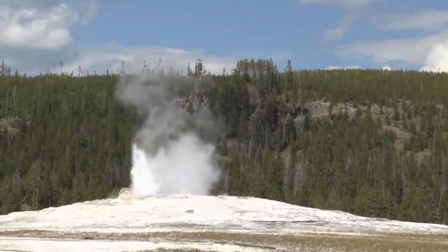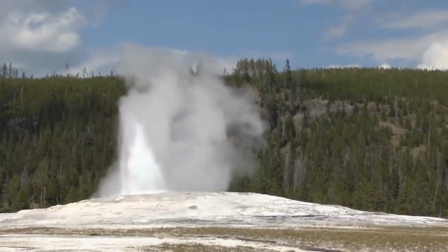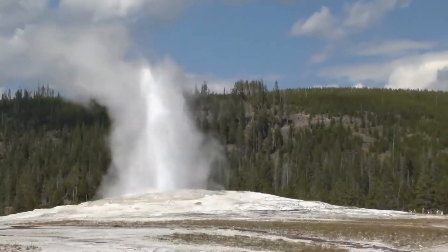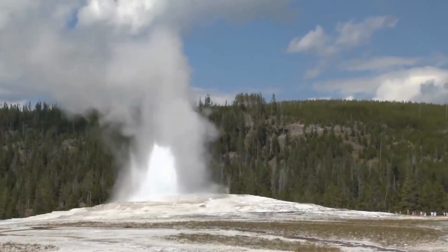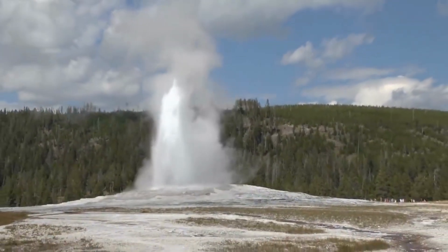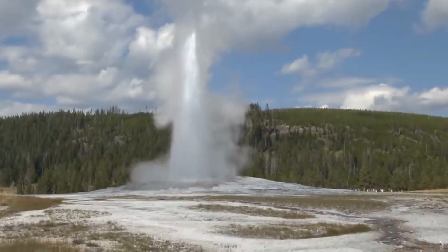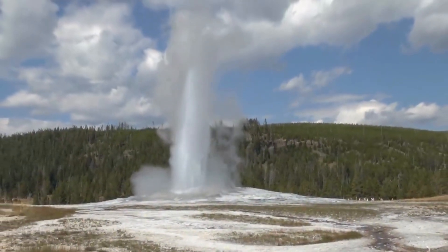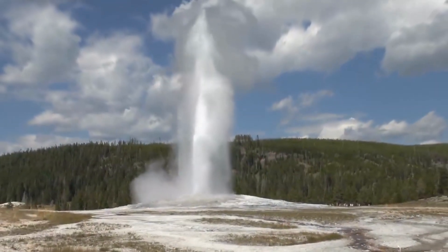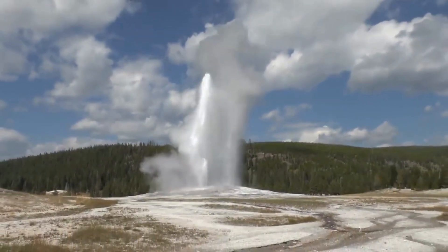The portion of Yellowstone National Park that extends into Idaho is a relatively small area located in the southwestern corner of the park. Within this part of Yellowstone, visitors can find several interesting features. Island Park, located in the Idaho portion of Yellowstone, is characterized by lush forests, meandering rivers, and abundant wildlife. Island Park offers opportunities for fishing, camping, and observing nature in a pristine wilderness setting.